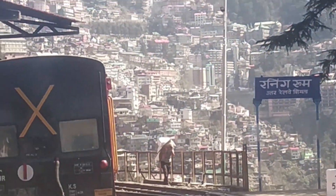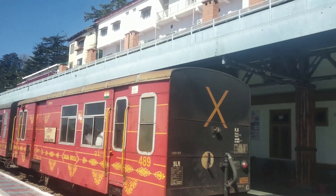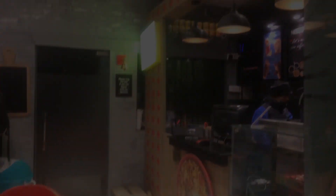Now we have reached the final destination — Shimla, Queen of Hills. After 5 hours and 15 minutes, this is Shimla's railway station. That was our Toy Train journey. We'll see you in the next vlog with Shimla's beauty, so please do subscribe.